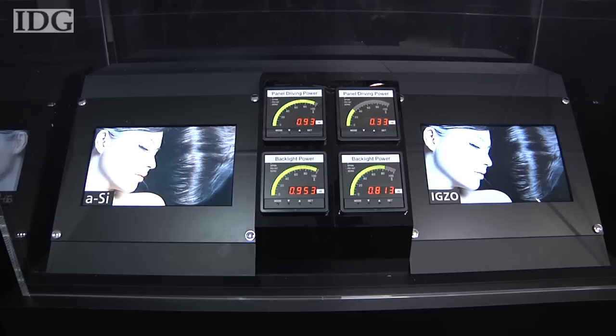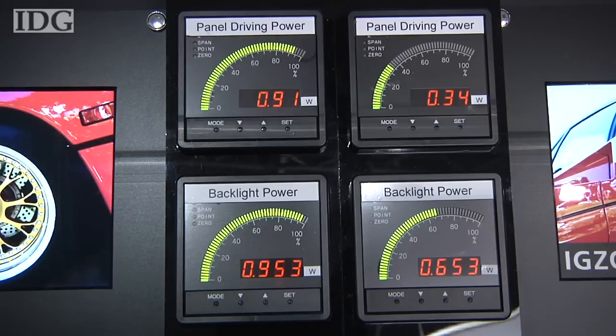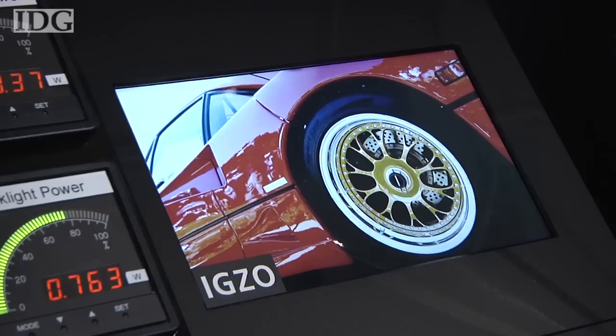The panel also benefits from lower power consumption. The IGZO panel on the right draws two-thirds less power than the conventional LCD and, depending on the image, half as much backlight power.